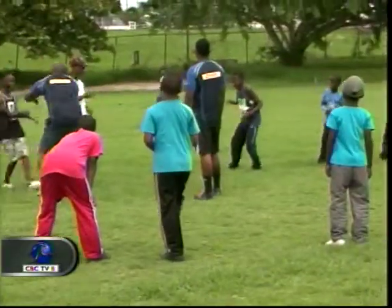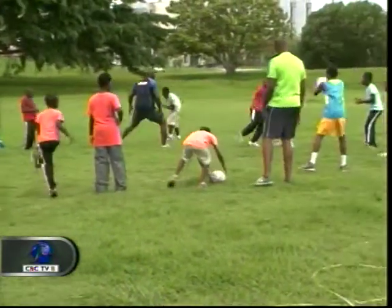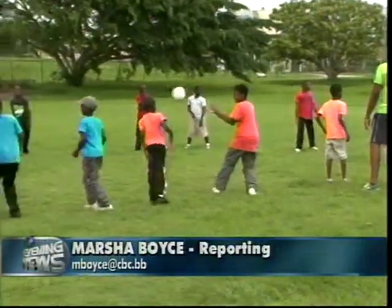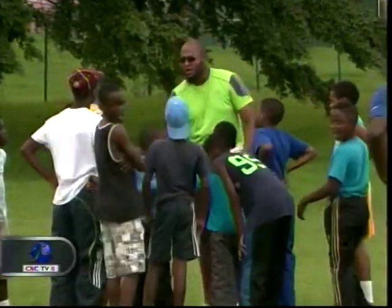Around 40 National Sports Council campers got their first taste of a new sport when the Barbados Rugby Football Union staged Get Into Rugby. CBC's Marsha Boyce was at the Lime Ground. Campers aged 7 to 16 were under the guidance of members of the various Barbados Senior Rugby 7s and 15s teams, including Kevin Murrell and Brian Cummins. The session lasted about 90 minutes and focused on the basics of the sport.